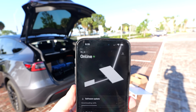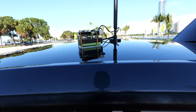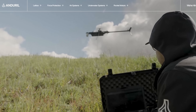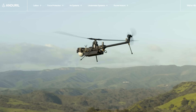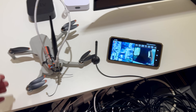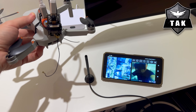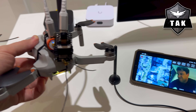Now the question is, what can we actually do with it? If Act 1 was replacing $20,000 radios with Raspberry Pis, then Act 2 is building surveillance drones from scratch. Companies like Andrel are raising billions to build drones so advanced they barely resemble anything we've seen before. But for the cost of a tank of gas, I built one in my office that can stream live video into ATAC — the same tactical software used by the military — without being at the mercy of the FAA, DJI, or big defense budgets.